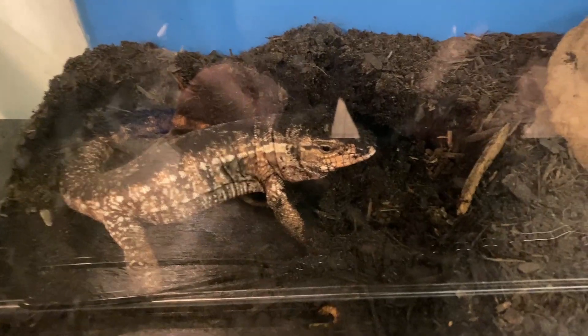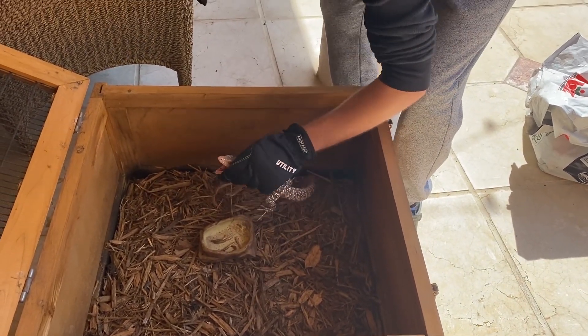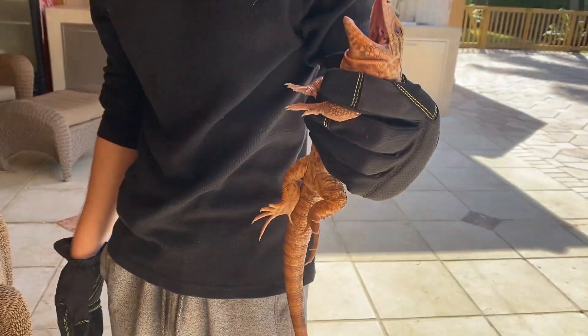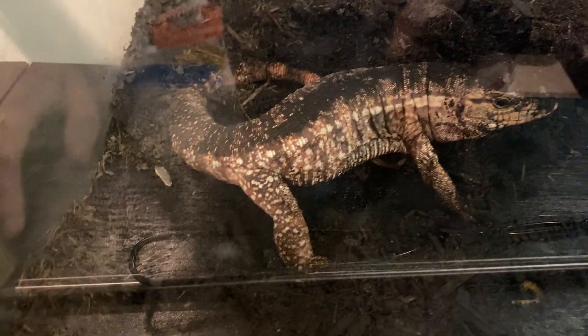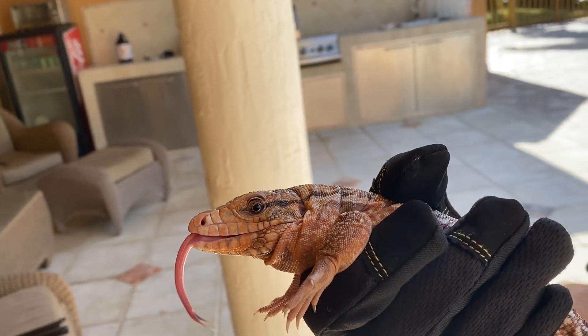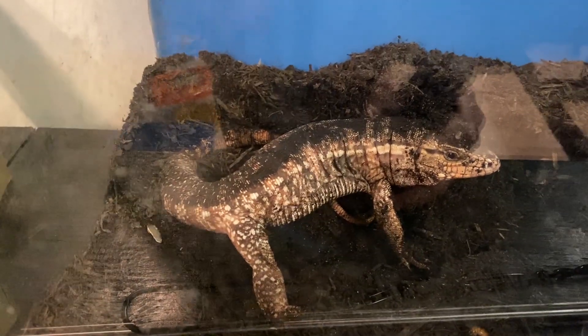Next is a red tegu — she's a girl. I brought her inside recently because I had to put the leopard tortoises where she was outdoors. She's not too crazy indoors, but when she's outside she becomes super aggressive. Right now she's calm and covered in dirt because she was sleeping under the water bowl. I actually bought her off Craigslist, and she's available on shadowsreptiles.com.